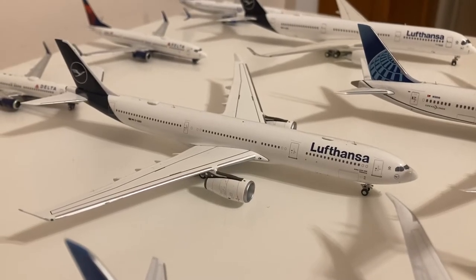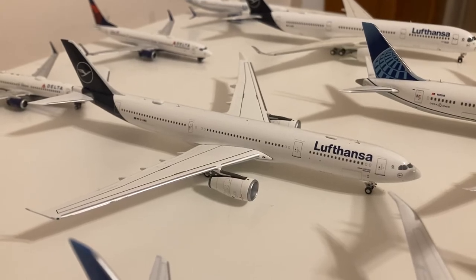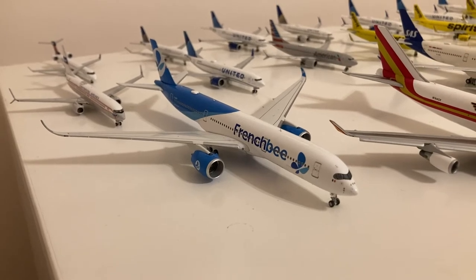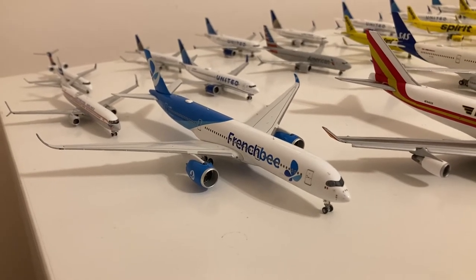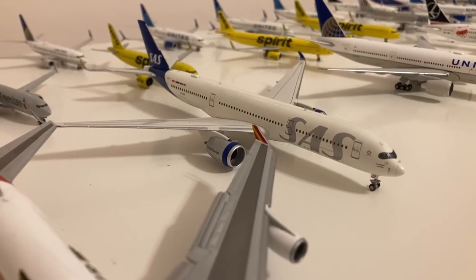Moving on to wide bodies, we have this NG Models Lufthansa A330-300 in their new livery. Gemini Jets Lufthansa A350. Moving on to the next row, we have this NG Models Air France A350-900. NG Models Swiss A350-900.